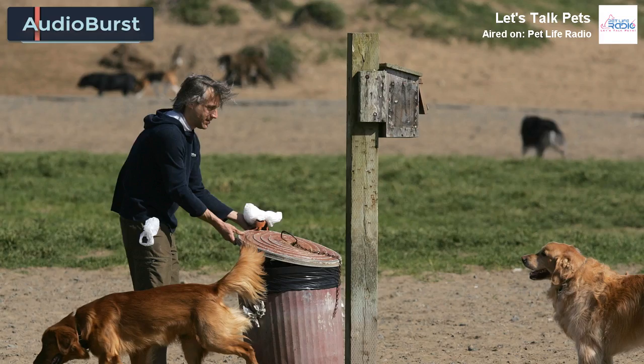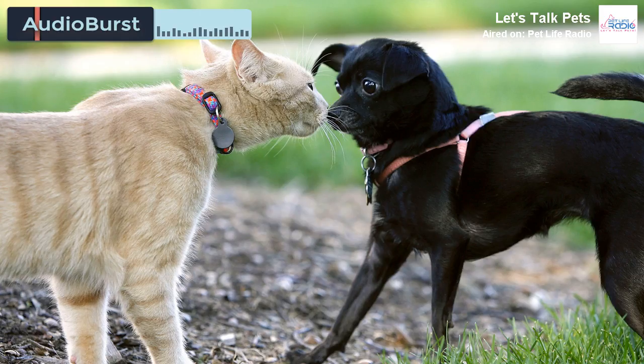This is the new poop bag that her company has designed. What makes this one different? They're called Greenline Poop Bags. This poop bag has a special additive that's proprietary to us for poop bags.